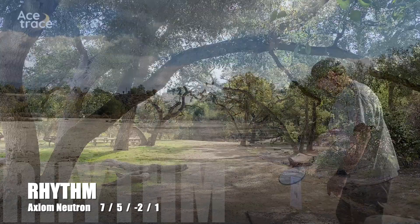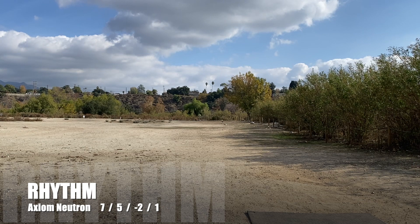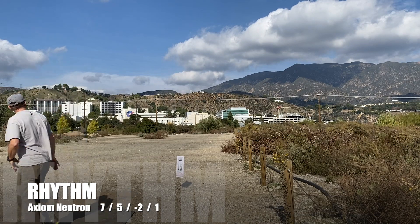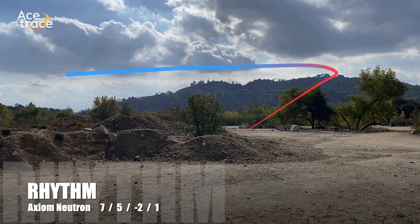The Rhythm reminds me of a slightly slower speed Insanity. Watch as I flirt with the OB line all the way down and squeak it at the end. The Rhythm will hold whatever line you put it on, making it a very versatile disc at a manageable speed. And yes, it can handle the hyzer — oh, that looks good! Oh yeah!